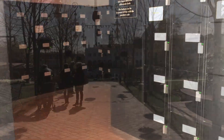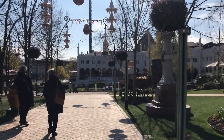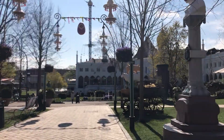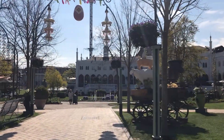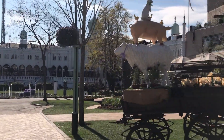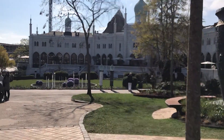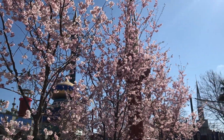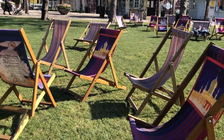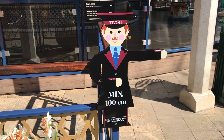Another tip: if you're coming to visit Tivoli and you want to avoid the crowds, come in when it just opens at 11 o'clock in the morning. Right now it's about 20 past 11 and as you can see the park is very quiet. This means you can walk around and enjoy what the park has to offer without being surrounded by crowds, and also without queuing too long for the rides.